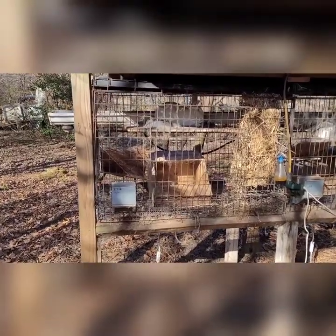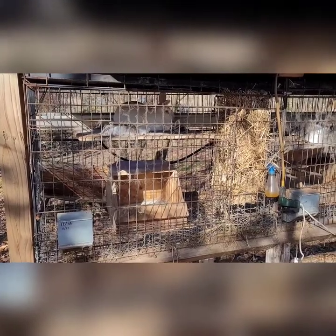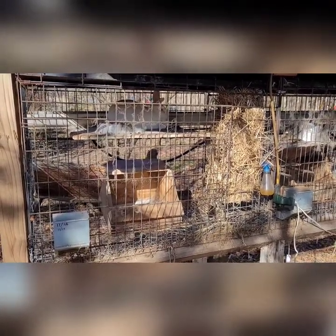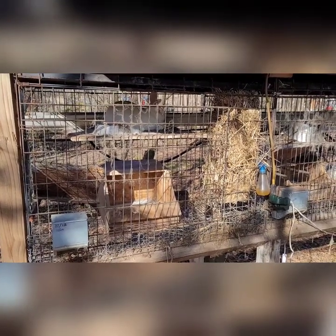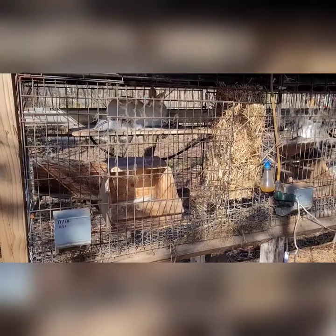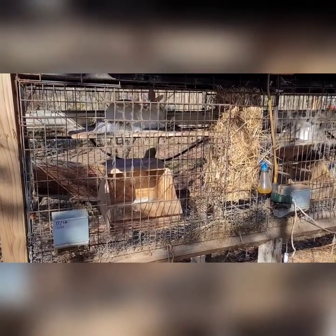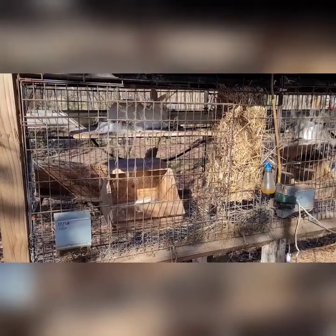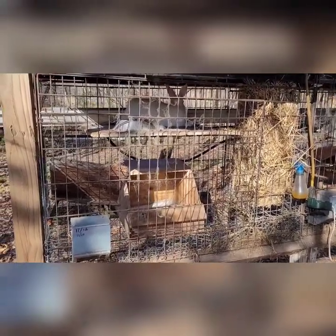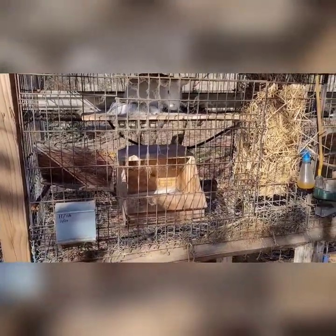I've made several trips out to pick up tow dollies and I get there and they're totally bent up, unusable, or the tires are flat, or the lights are completely missing — just destroyed — and they want like a new price for them. One lady, I drove two hours, got to the exit to turn off, and she texted me that she had sold it to somebody else. It's real aggravating dealing with Craigslist and Marketplace kind of stuff. I was going to buy a new one, but I thought I'd give one more person a try.